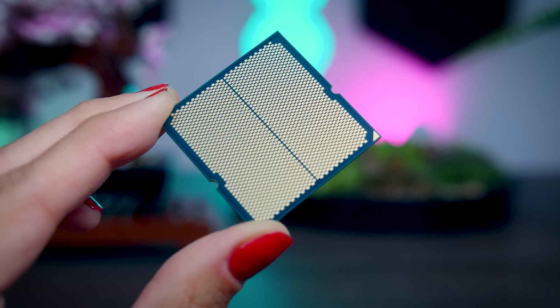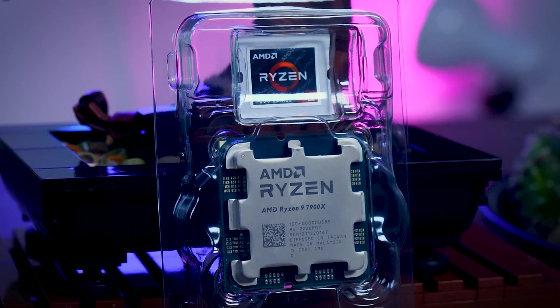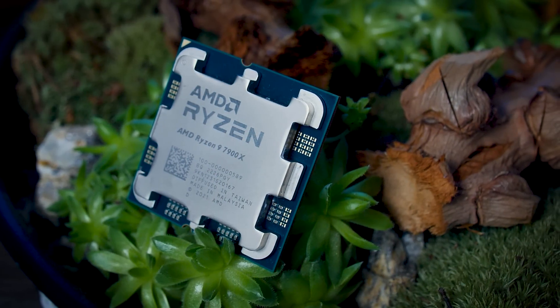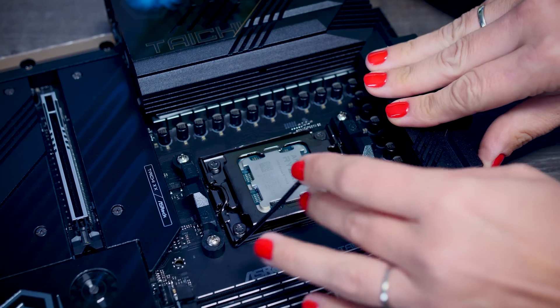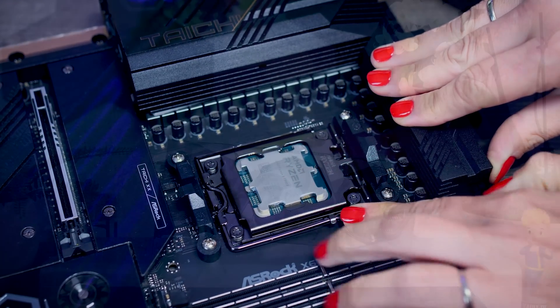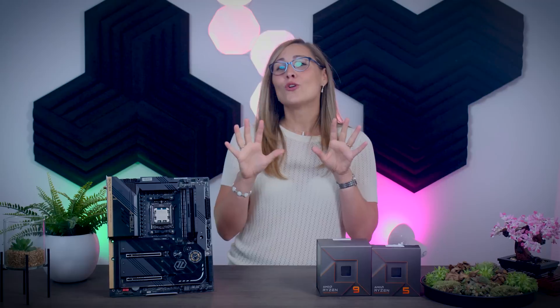I'm mostly going to focus on how the Ryzen 9 7900X compares to the fastest consumer CPU from Intel, the i9-12900K, as well as AMD's last-gen flagship, the Ryzen 9 5950X. For my Ryzen 9 testing I used an ASRock X670E Taichi motherboard combined with Corsair DDR5 6000 memory, an MSI RTX 3090 Supreme X GPU, and a freshly installed Windows 11 on all three benches. I tried to make the benches as comparable as possible.